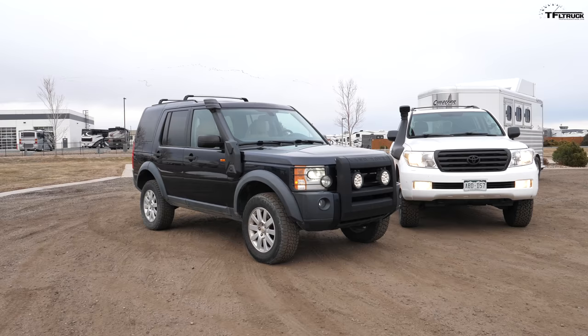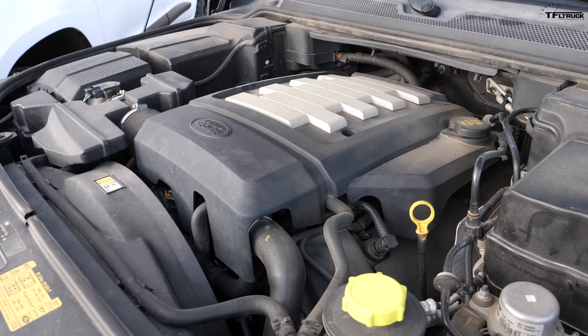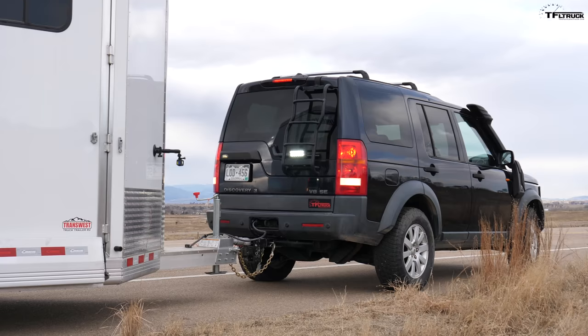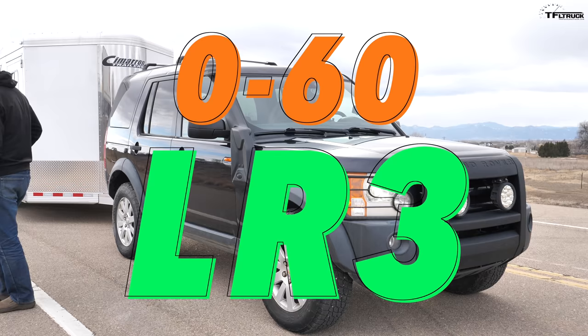We predict the zero to 60 will be around 20 to 22 seconds. Back in the day these two SUVs competed against each other and they still do. Under the hood of this LR3 is a 4.4-liter gas V8 at 300 horsepower and 315 pound-feet of torque, mated to a six-speed automatic transmission — just like in the Land Cruiser. This is the most powerful engine option at the time in the LR3. Let's see how it does.